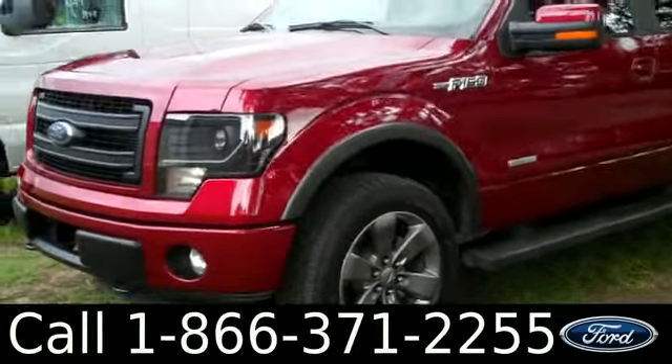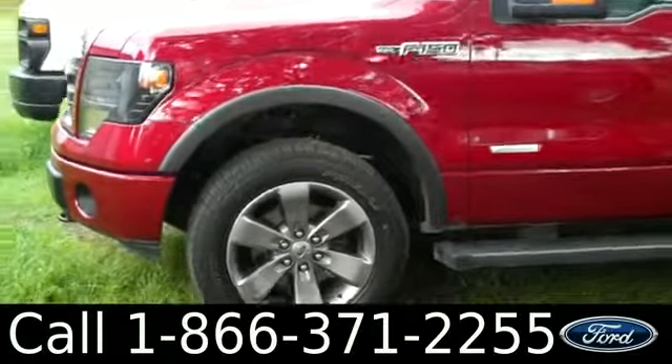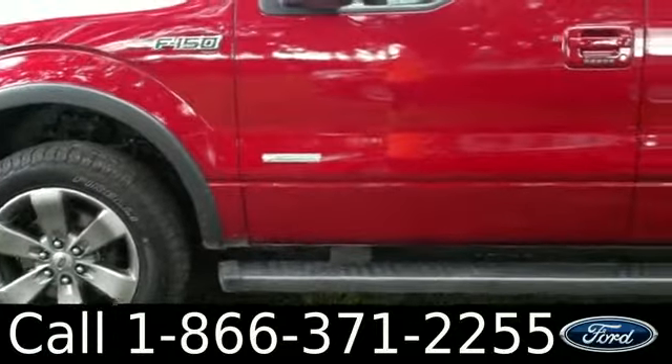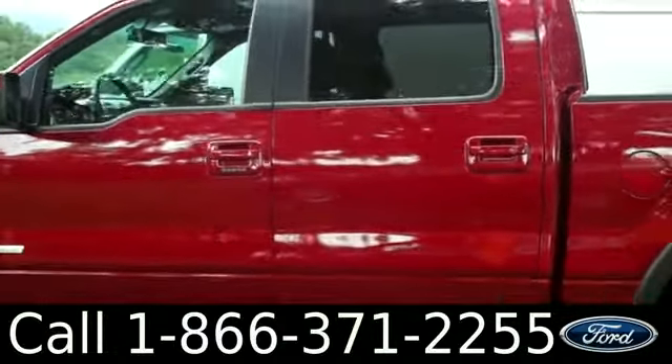You can view our entire inventory, download a copy of the factory window sticker, and see some pictures of this truck. On the exterior we have tow hooks, fog lamps, EcoBoost, alloy wheels, running boards, a red exterior, tinted windows, and keyless entry.